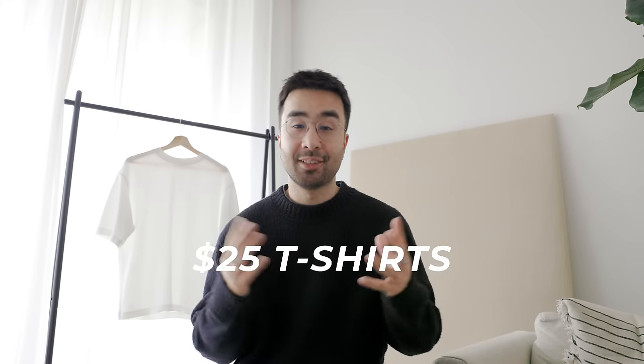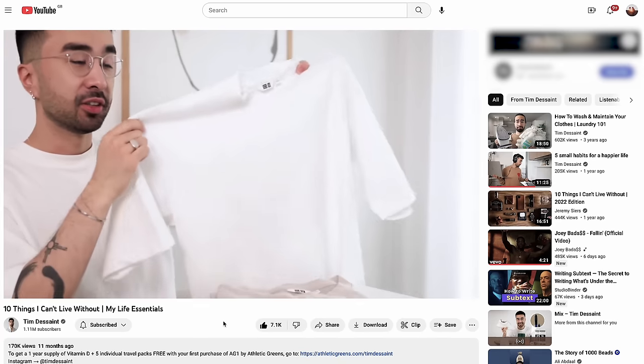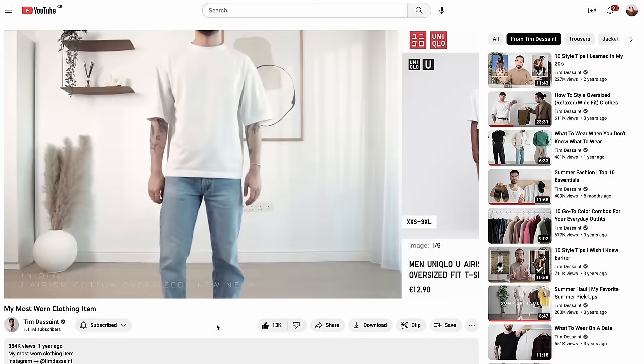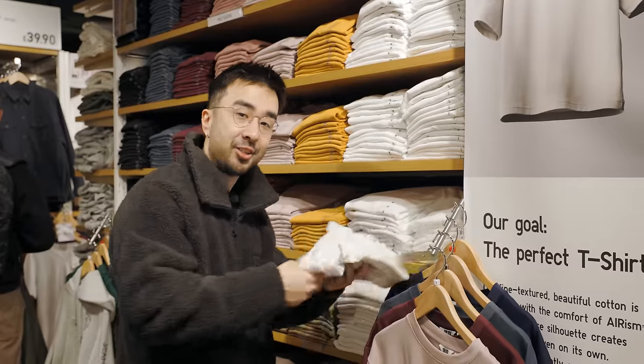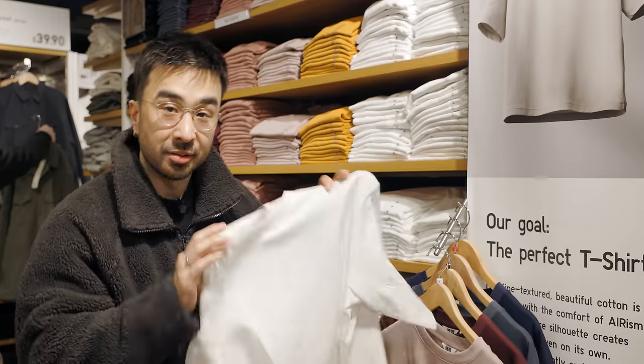For the t-shirts at the $25 price point, we've got the infamous Uniqlo U Airism Oversized T. I have to be transparent — I am a little bit biased because this has been my go-to t-shirt for a long time. I was hesitating to even include it, but let's give it a fair trial. They're not sponsoring me, so I can say whatever I want. I'm getting a fresh new one that hasn't been worn or washed so we can compare it accurately.